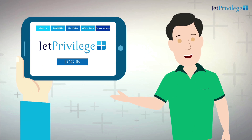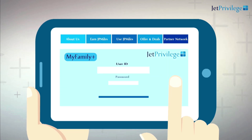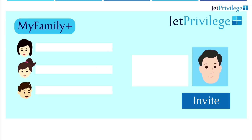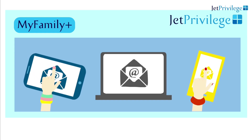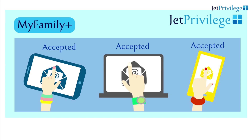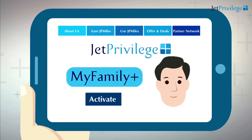Log into your JetPrivilege account. Click on the MyFamily Plus tab. Sign up to become the head of the family and start inviting your family members. Invited members of the family must accept the invitation sent on their registered email ID. Upon acceptance of all invitations and successful verification of all the accounts by JetPrivilege, you will be able to activate your MyFamily Plus association by clicking on the activate button.